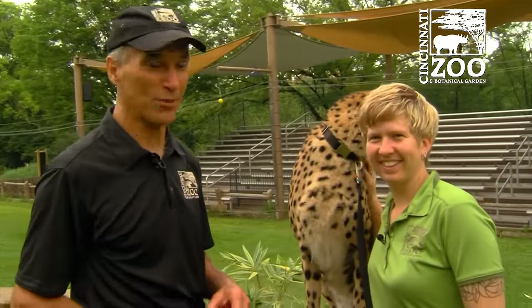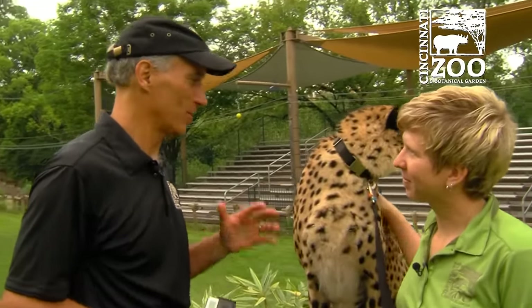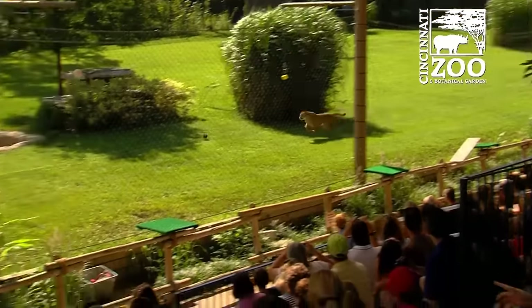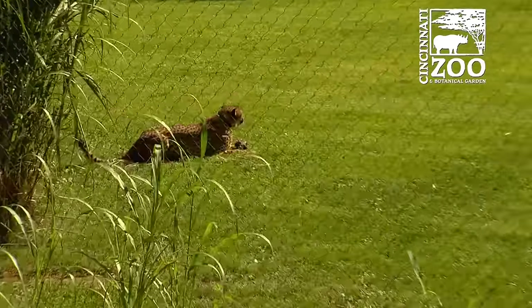All right, this is fun. We're here with Savannah the cheetah and Alicia Sampson, who's from our cat ambassador program. This is just amazing to me, always, to be this near to a full-grown cheetah. She's a great animal. I know that we use her in our running program in the cheetah encounter. Nice job, Savannah.